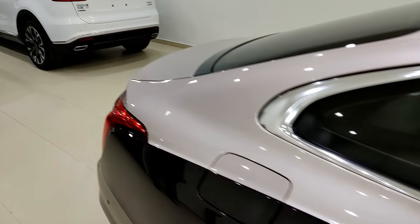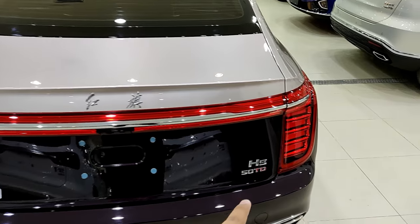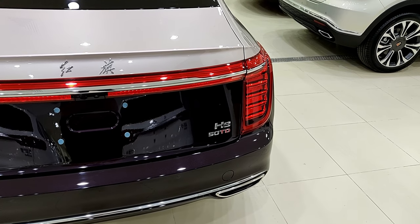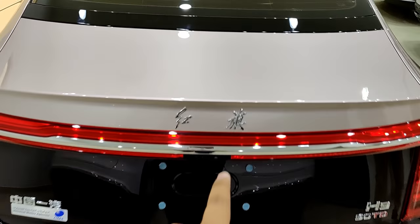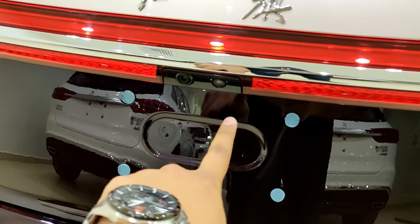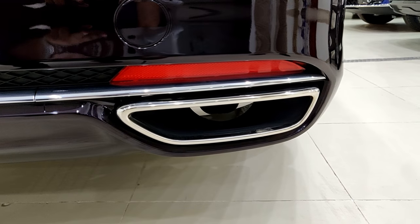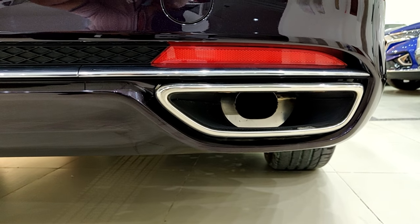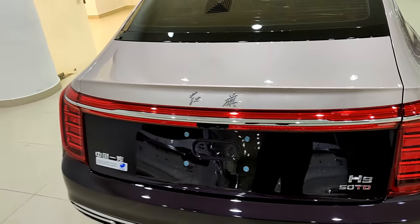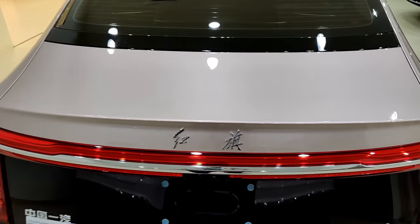At the back the design elements include the 'H9' badge and '50TD' — I have no idea what the '50TD' means — then 'HongQi' written in Chinese characters, a camera, and pretty large exhaust surrounds. The actual exhaust pipes are inside those surrounds, one on each side.